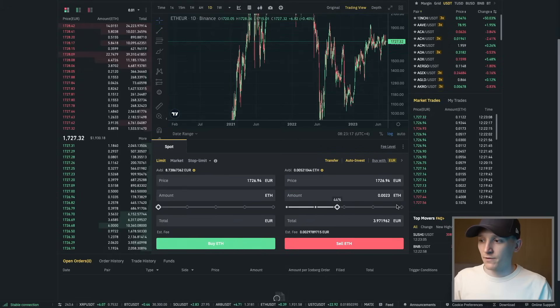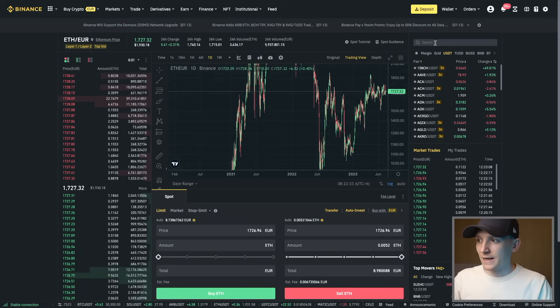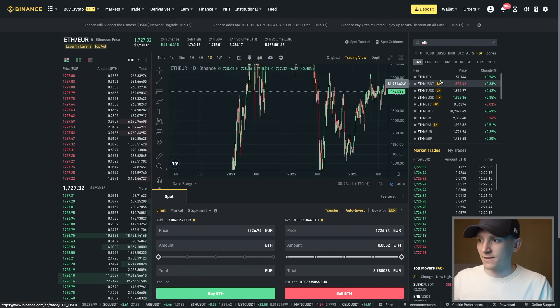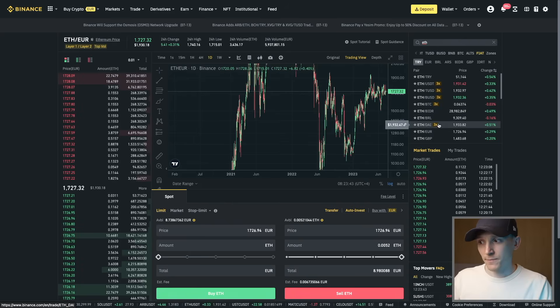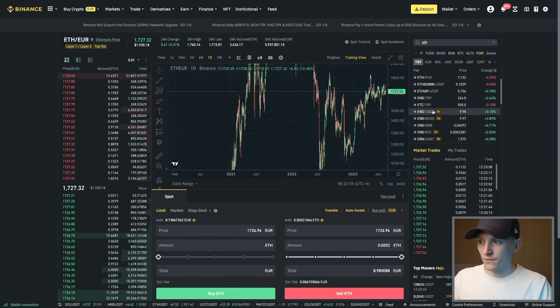Sell the amount of ETH you have — for example, eight euros worth — and that goes into euros. To find more fiat pairs, go to Fiat, type ETH, and you'll see ETH is traded against a bunch of different fiat currencies: Turkish lira, Brazilian reals, euros, pound sterling, rubles, and more.